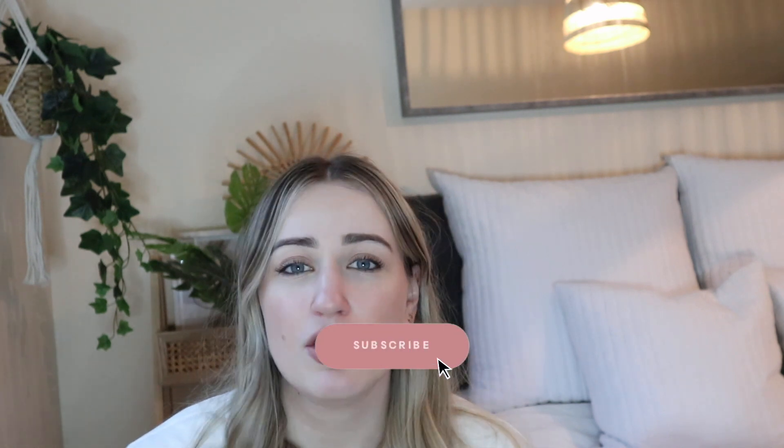Before I get started, please make sure that you like this video and subscribe to my channel. It means so much to me — it only takes like three seconds. So if you are watching this, please subscribe to my channel. It really does help me out.